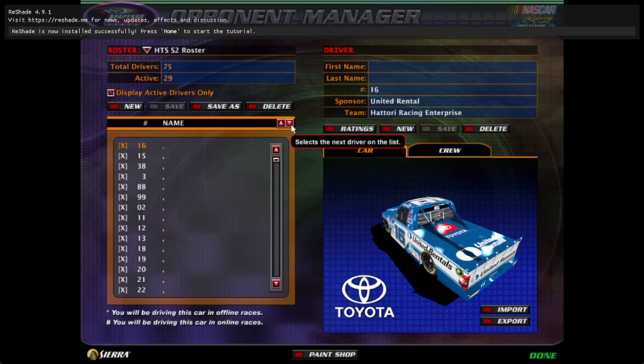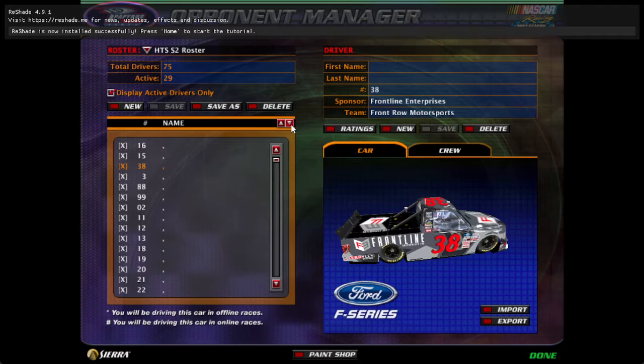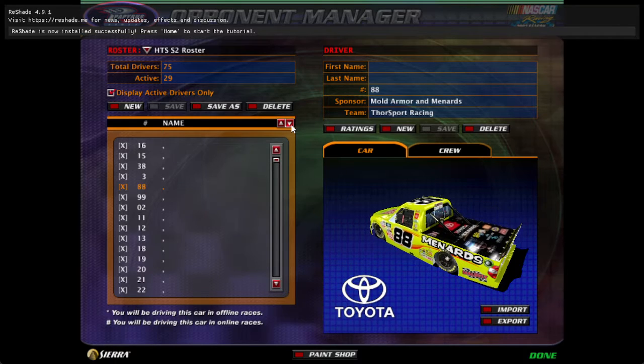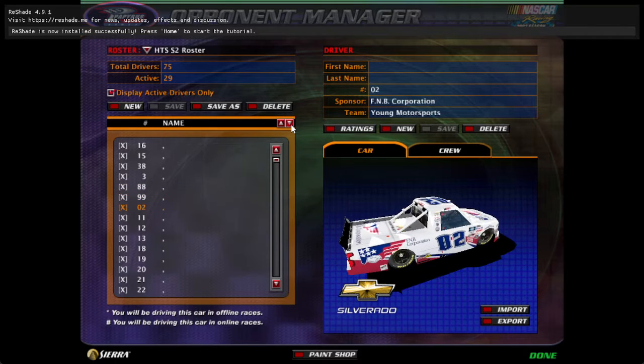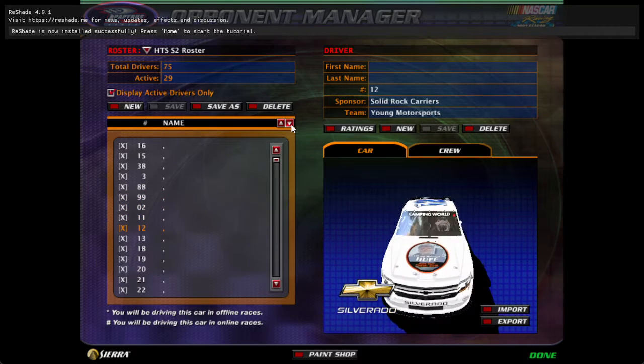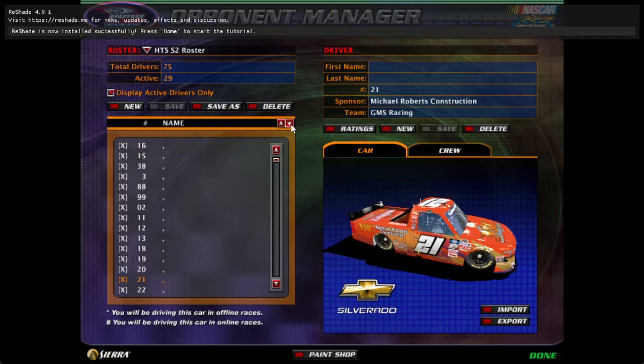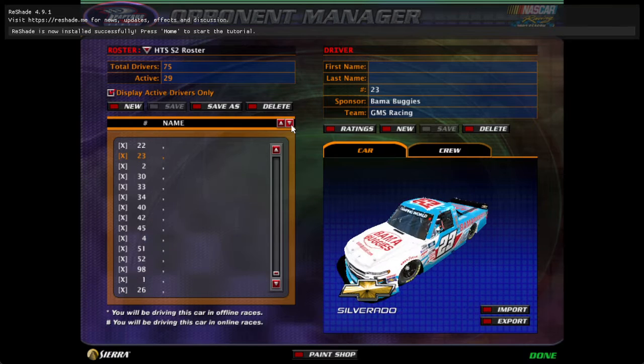We have the 16, the 15, the 38, the 3, the 88, the 99, the 02, the 11, the 12, the 13, the 18, the 19, the 20, the 21, the 22, the 23.